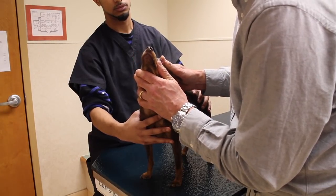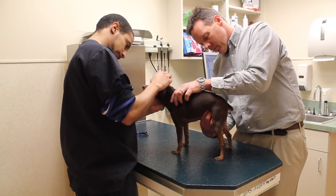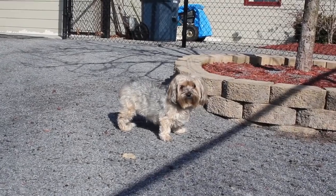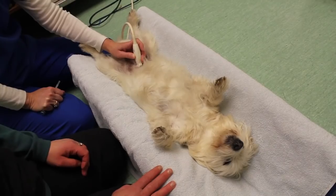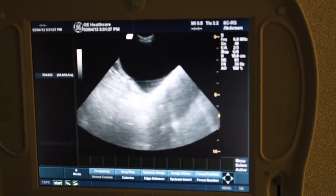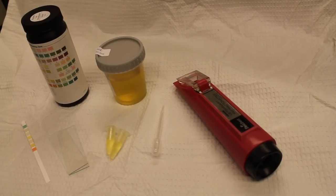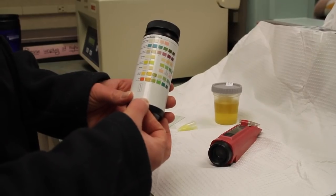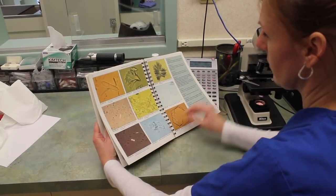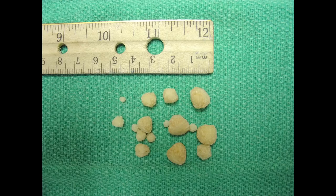Diagnosis starts with a complete history and physical exam. In rare instances, the doctor can feel stones during palpation of the abdomen. Next, urine is collected for urinalysis either by the free-catch method or by cystocentesis. We will often use ultrasound to assist in urine collection and assessment of the bladder. When stones are present, urinalysis findings usually include large numbers of white blood cells, red blood cells, and mineral crystals. The crystals can help in the identification of the stone type, the two most common being struvite and oxalate.